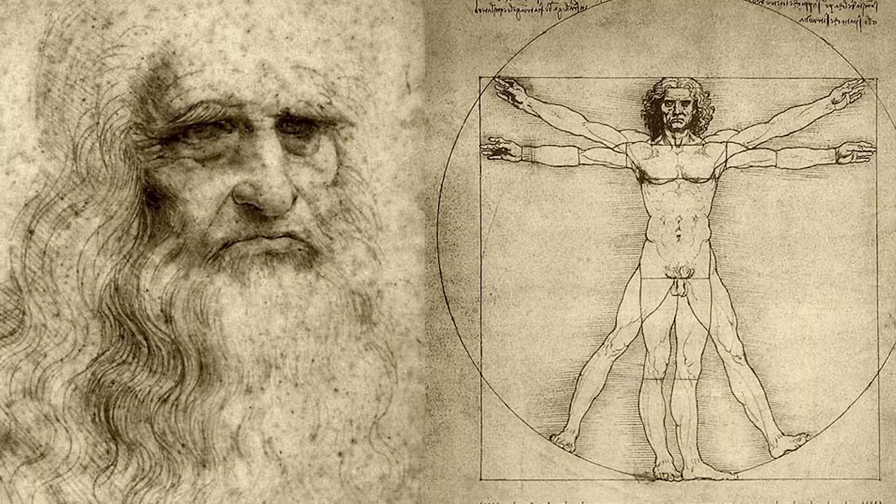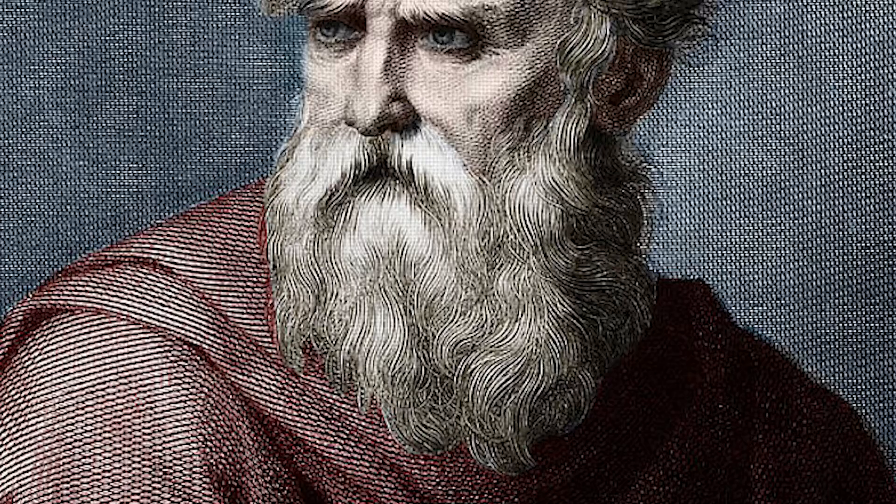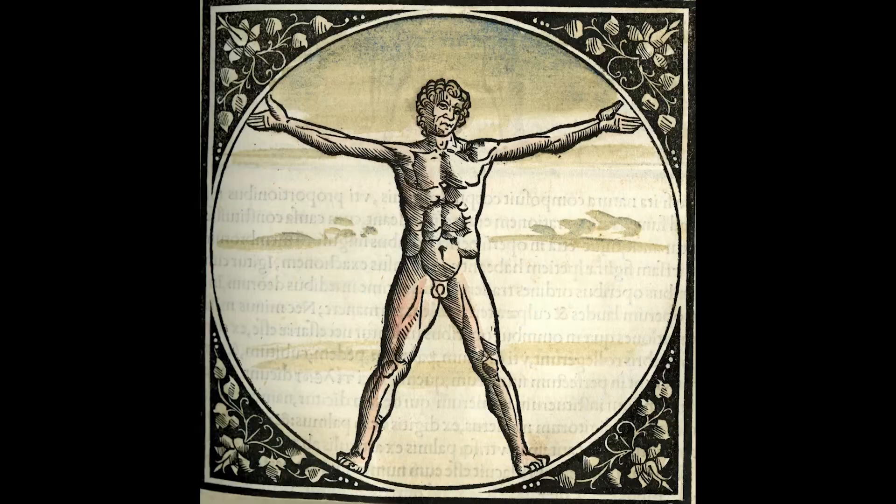In order to understand the drawing of the Vitruvian Man as a work, we have to first understand that it's not a piece in itself. This is part of a continued practice of study by Leonardo. It's also a contribution to a field of work that first started with the Roman architect Vitruvius from the first century BC.